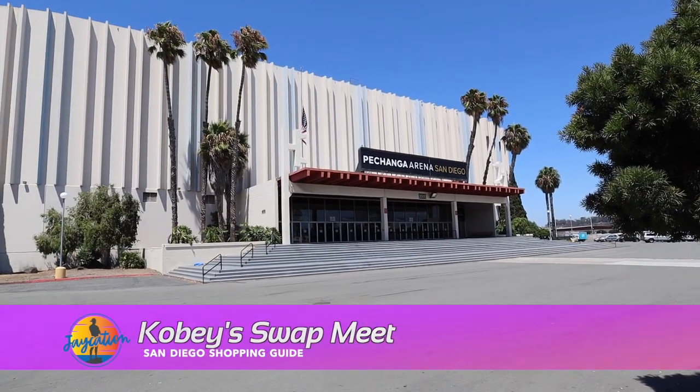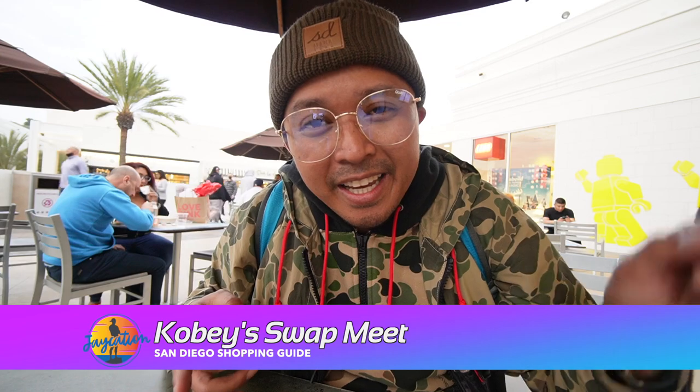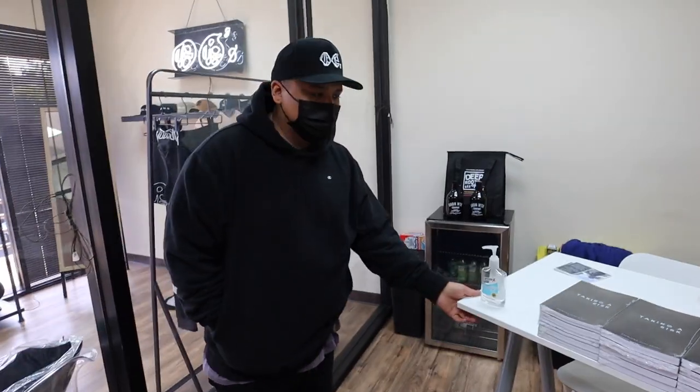Another place to check out on the weekends is Kobey's Swap Meet, which is over at the Pechanga Sports Arena in Point Loma in the Midway District. I used to go there as a kid to pick up toys and clothes. I even have an original Goodstock Kobey's Swap Meet hat from earlier in the year. Also go check out my boys over at Original Goodstock — their store is over in Miramar.